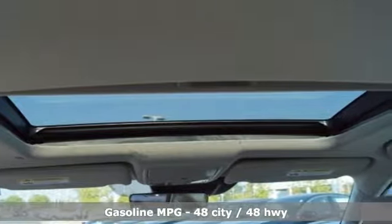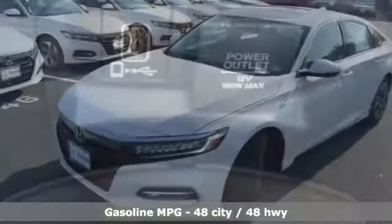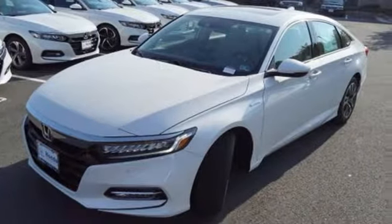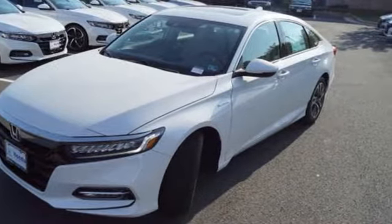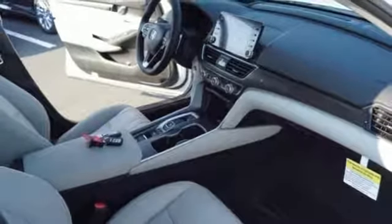And it comes with all the amenities you need: streaming audio, power heated mirrors, heated and ventilated leather bucket seats, auto dimming rear view mirror, doors and push button start proximity key, and dual zone climate control.